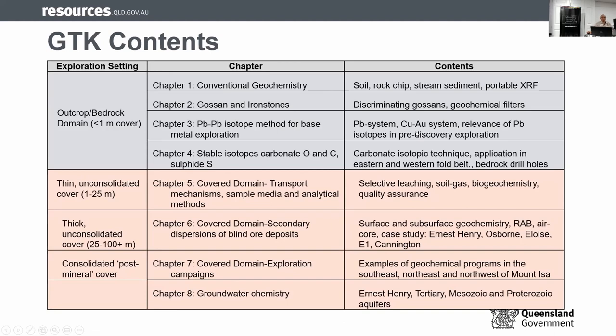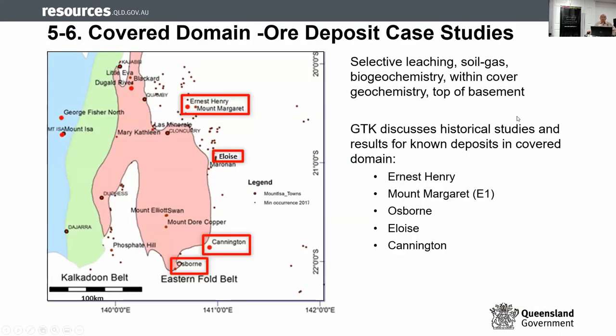For the second part — undercover geochemistry — chapter five covers domain two for shallow unconsolidated cover, discussing different techniques that work. Chapter six covers deeper areas and pulls five actual examples of successes using exploration in that area: Ernest Henry, E1 Margaret, Lewis, Cannington, and Osborne. All documented so you can read about the history as well as the techniques used. Chapter seven discusses the deeper domain areas, and the last chapter covers hydrogeochemistry.